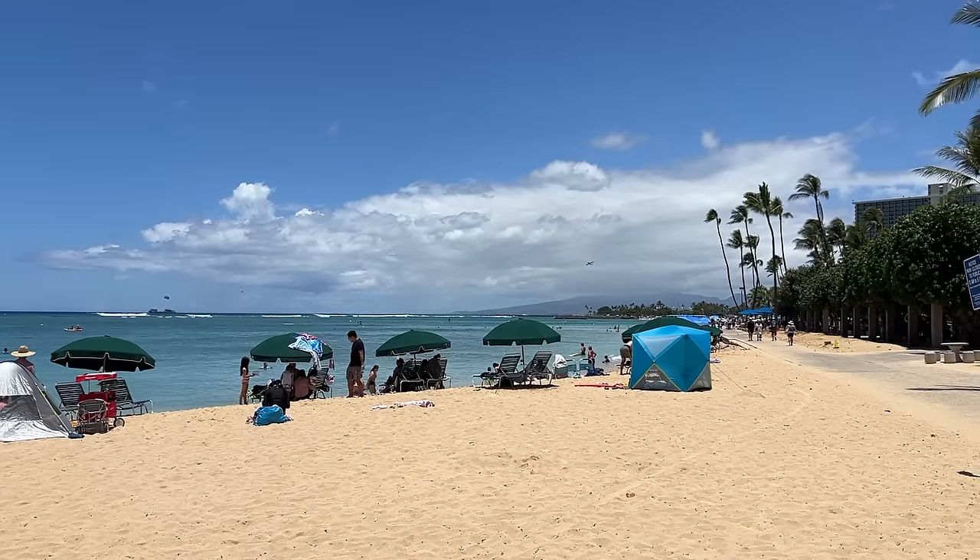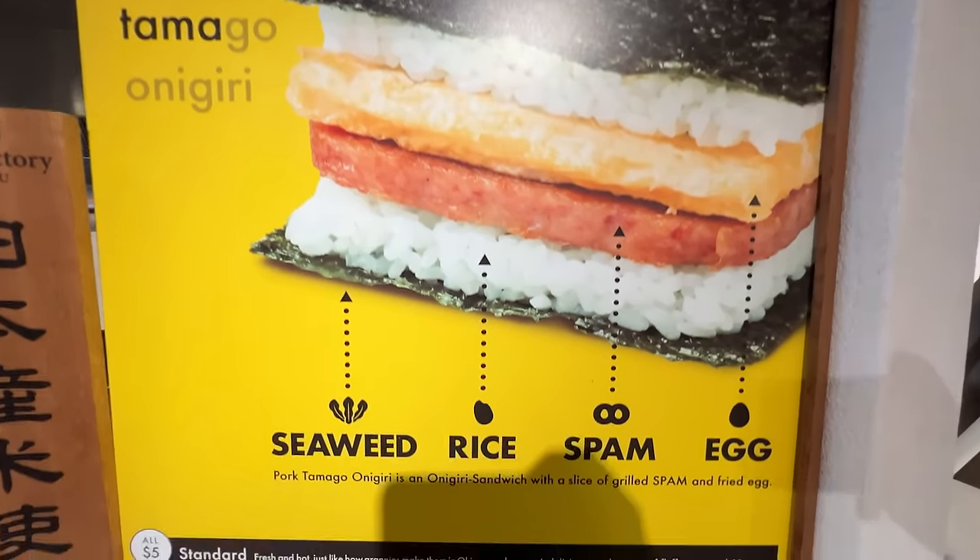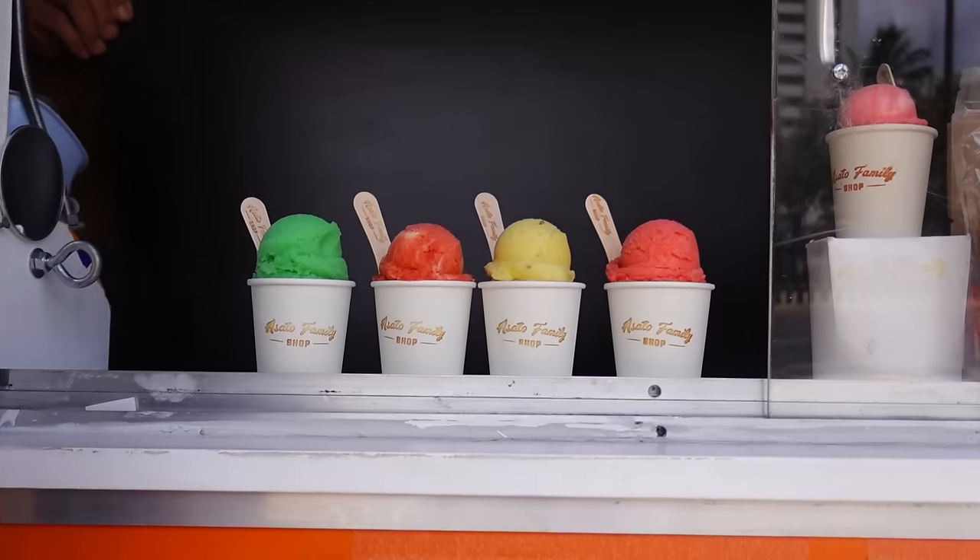Hey guys, welcome back to another video. I'm Shinichi. I'm Satoshi. Today we are here in Waikiki in Honolulu, Hawaii. On this video, we're gonna show you five places to eat on a budget right here in Waikiki.